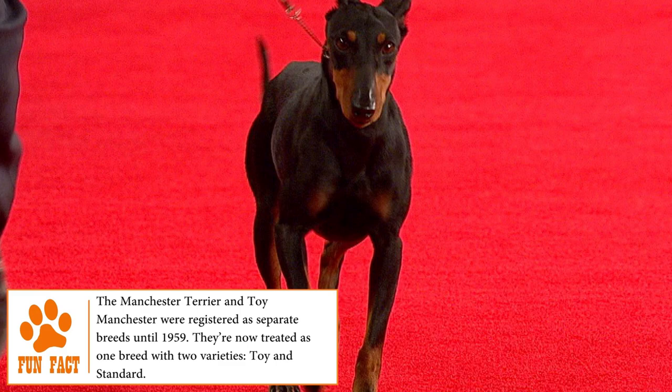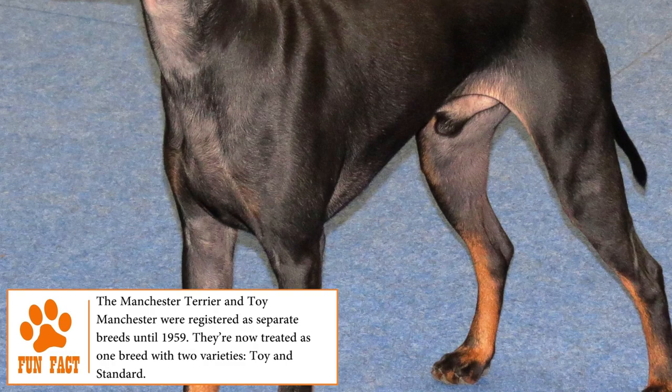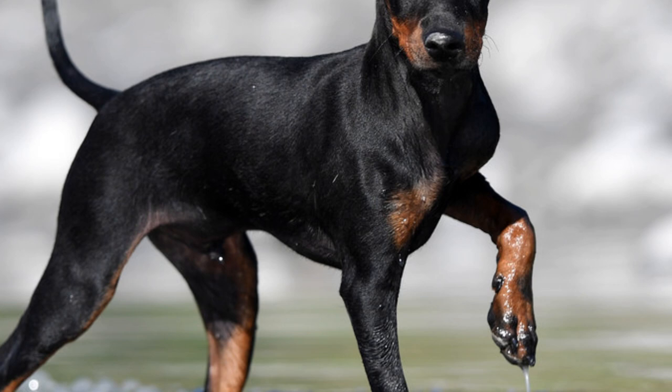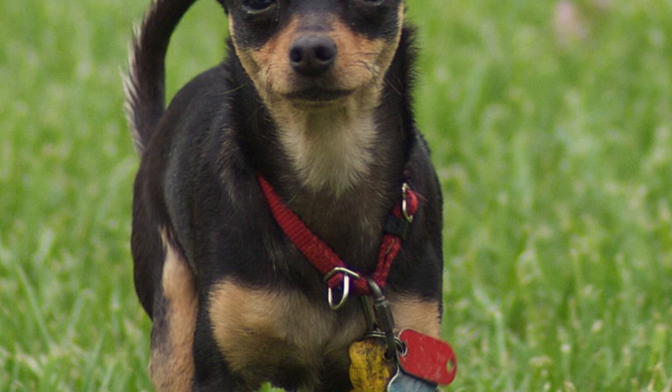Descendant of the Black and Tan Terrier and the Whippet, this dog was very popular in the 19th century, not only thanks to its ability to track and hunt rats and rabbits, but also for being an excellent companion dog. In 1937, the British Manchester Terrier Club was formed, and its members saved the breed from extinction after World War II. After its arrival in the United States, the American Kennel Club officially recognised the standard variety in 1887.